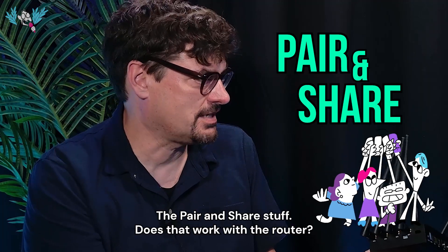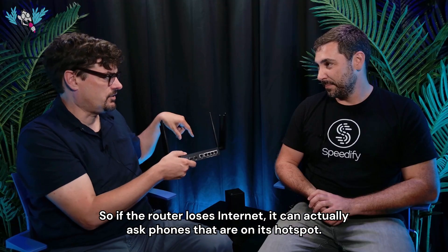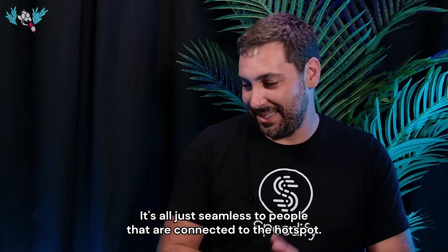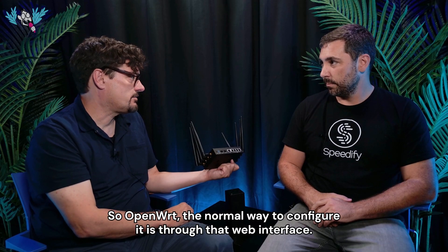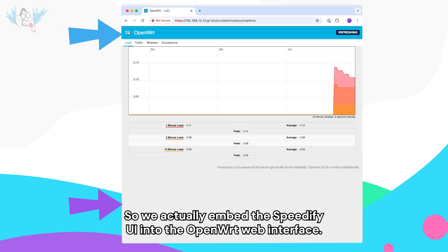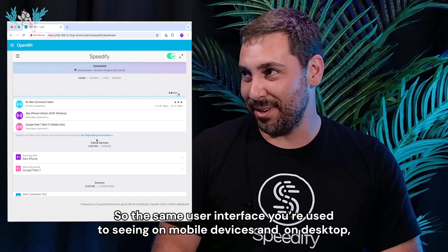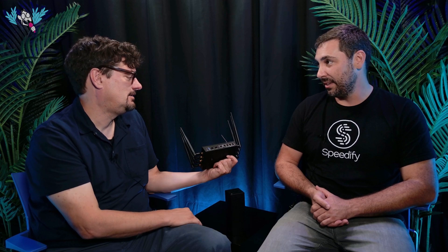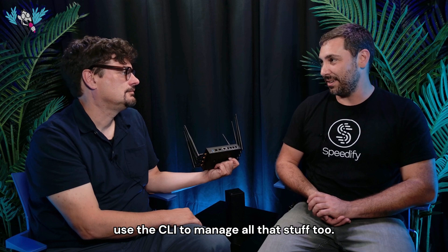The parent-share feature works with the router too — if the router loses internet, it can ask phones connected to its hotspot to share their connection to keep everyone else online. Seamless to people connected to the hotspot. OpenWRT is normally configured through a web interface, and Speedify's UI is embedded directly into the OpenWRT web interface — the same UI you're used to on mobile and desktop. There's also a CLI for console users to manage everything.